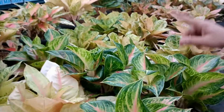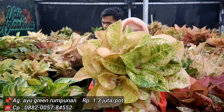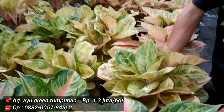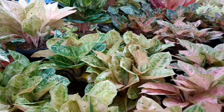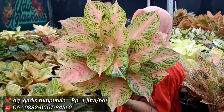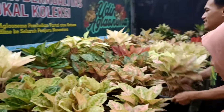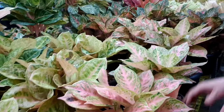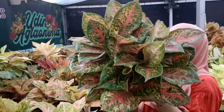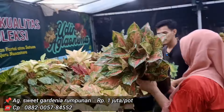Ayu Green di 1,3 juta, perubahan mutasinya bagus, lebih ke golden. Gadis harga 1 juta — ada yang lebih mahal karena lebih besar rumpunnya. Sweet Gardenia rumpunnya banyak, isinya 5-an, harga 1 jutaan juga. Persediaan ada.